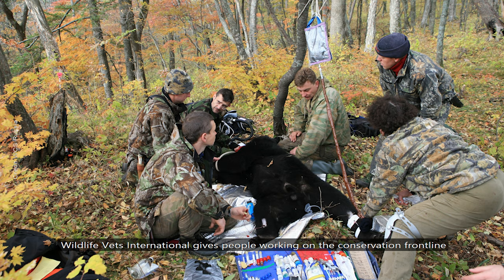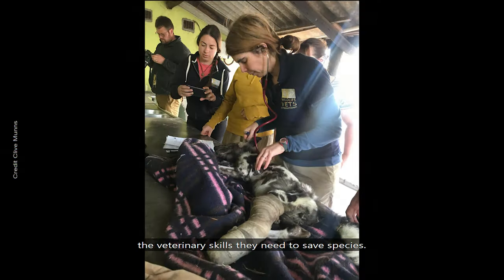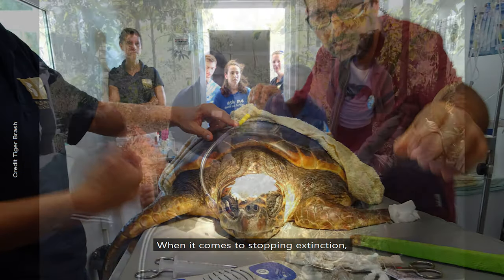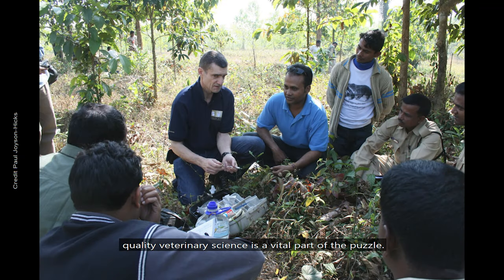Wildlife Vets International gives people working on the conservation frontline the veterinary skills they need to save species. When it comes to stopping extinction, quality veterinary science is a vital part of the puzzle.